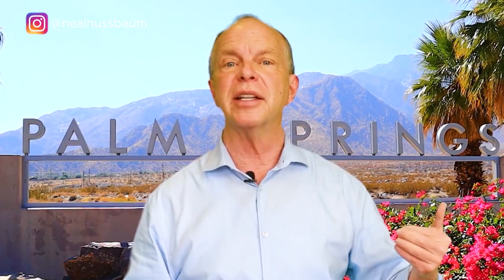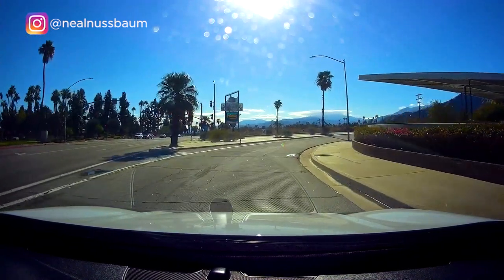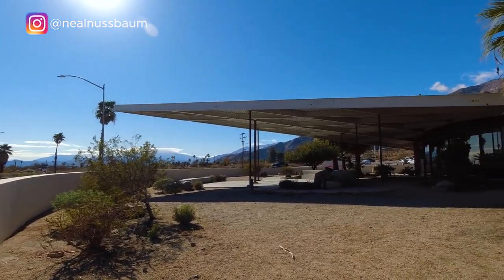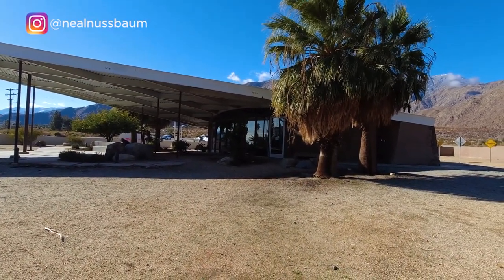Why are there so many mid-century homes and architecture here in the Palm Springs area? It's because the Hollywood A-listers back during the Hollywood Golden Era hired these visionary architects and builders to design their sleek and modern Palm Springs homes. When you first drive into Palm Springs coming from Los Angeles on Highway 111, the first thing you see is the Palm Springs Visitor Center. It was first built as an Enco gas station, and the design is really a classic modernist architecture at its very best. This building was designed by architects Albert Frey and Robson C. Chambers, and it's right next to the entrance to the Palm Springs Aerial Tramway.